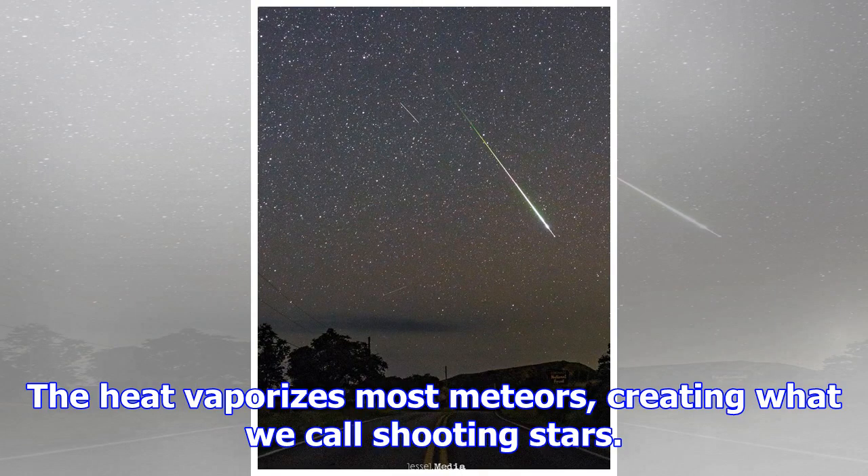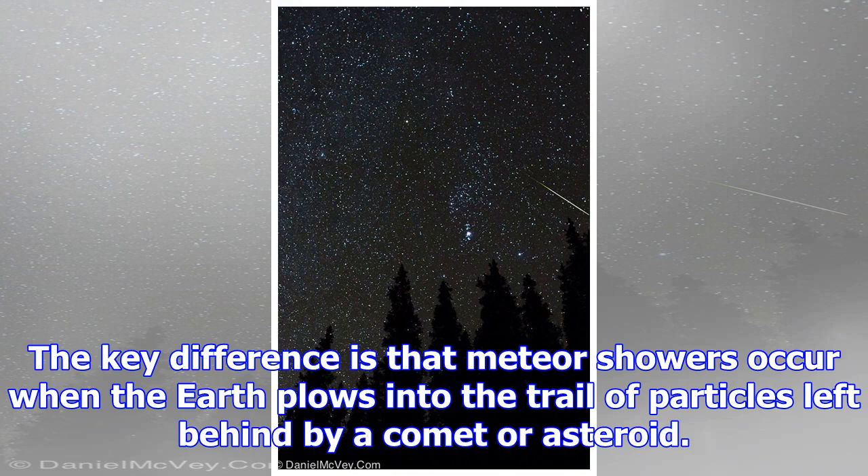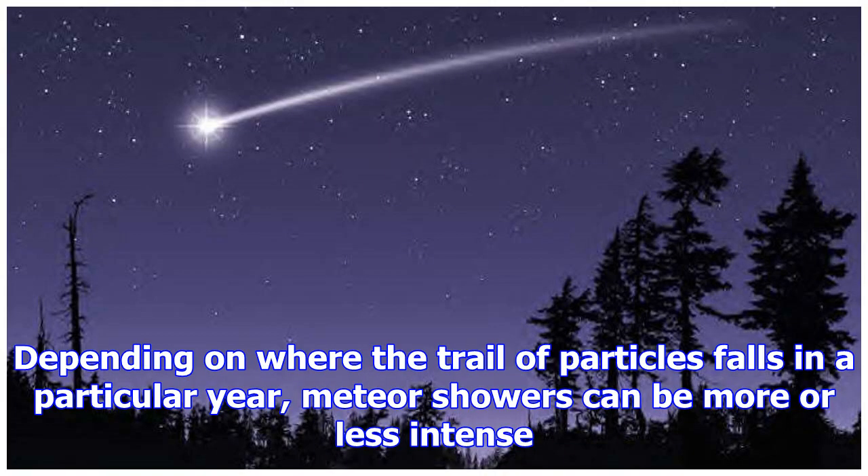While there are stray bits of stuff hitting Earth from all directions, there are also regularly timed meteor showers when astronomers can make better predictions about how many meteors will hit the Earth and from what direction. The key difference is that meteor showers occur when the Earth plows into the trail of particles left behind by a comet or asteroid. Depending on where the trail of particles falls in a particular year, meteor showers can be more or less intense.